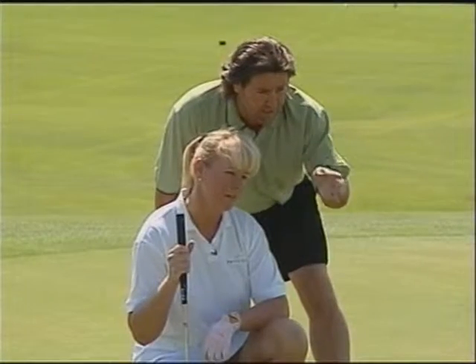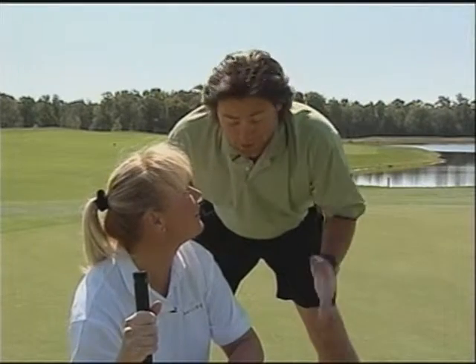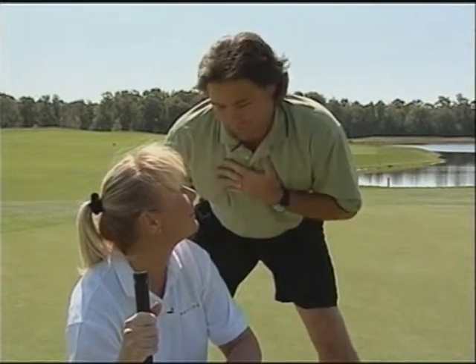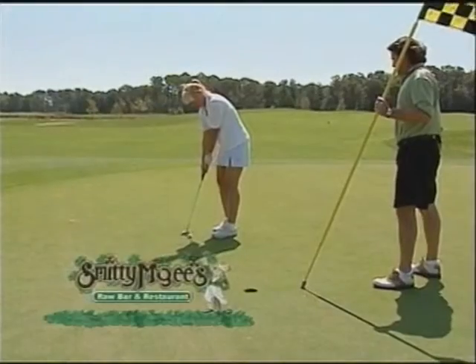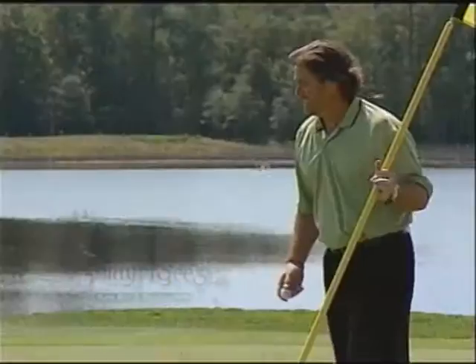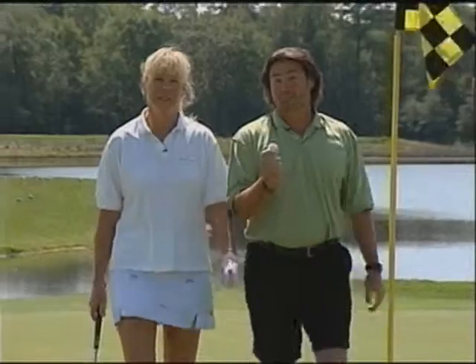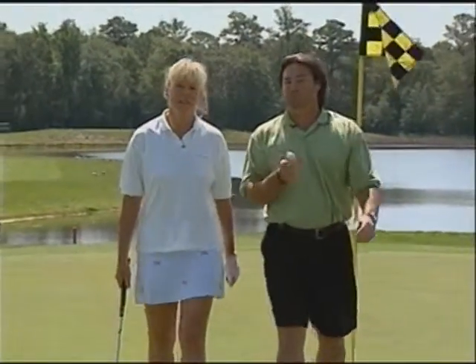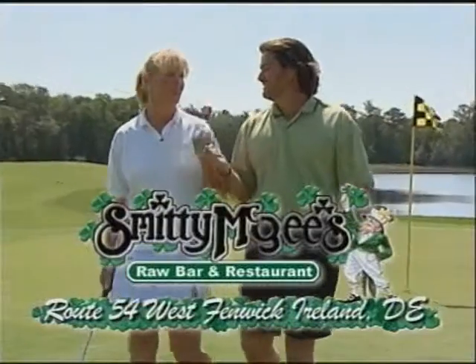It's definitely two balls out to the left and firm. Dawn, I know you know your wings, and you definitely know great entertainment. But believe me on this one. After you play your round, come play around at Smitty McGee's, West Fenwick, Ireland. It's your best shot. Oh, don't quit your night job.